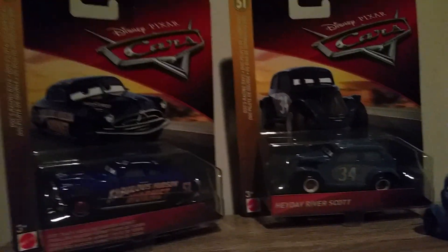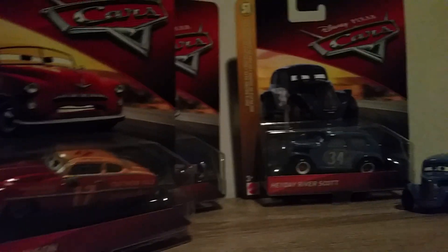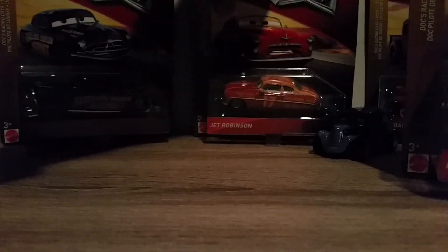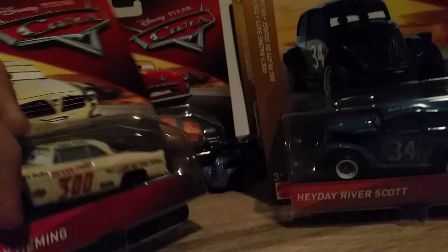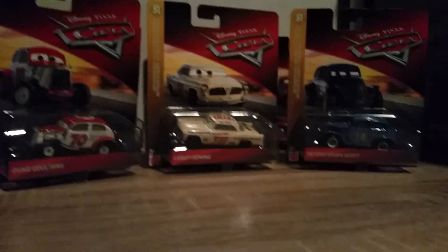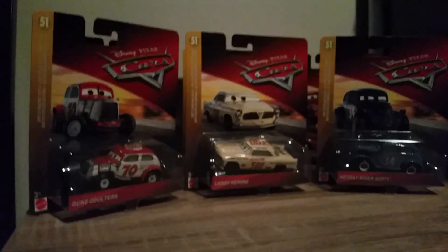To finish the video, let's bring in the Doc's Racing Day Squad: we've got Dirt Track Fabulous Hudson Hornet, Jet Robinson, Heyday Smokey, Leroy, and Duke. That's it for the video - thank you all very much for watching. Please remember to like, subscribe, comment, favourite and share. Let me know down below what car from Case J I should review next. I'll see you all in the next video, which will be the Jenny Toland diecast review.